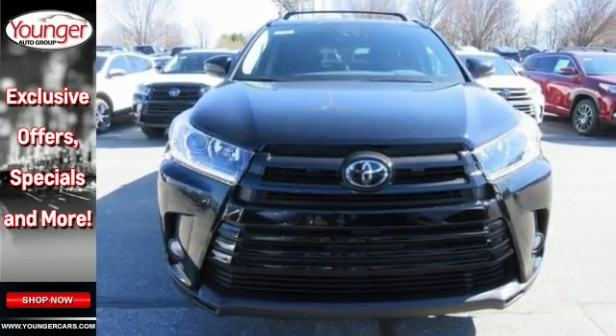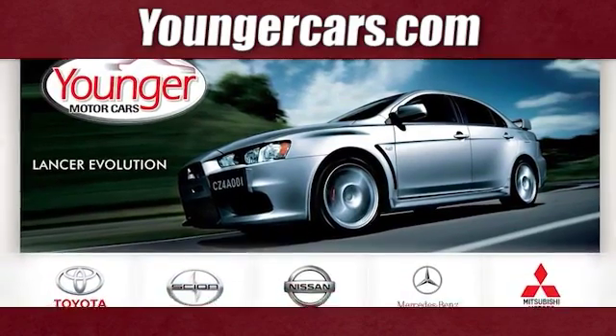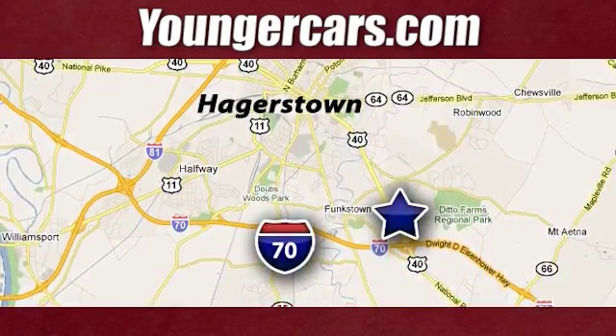Come on out and see this Toyota Highlander today. Visit our website at YoungerCars.com. We're conveniently located at 1945 Dual Highway in Hagerstown, Maryland.